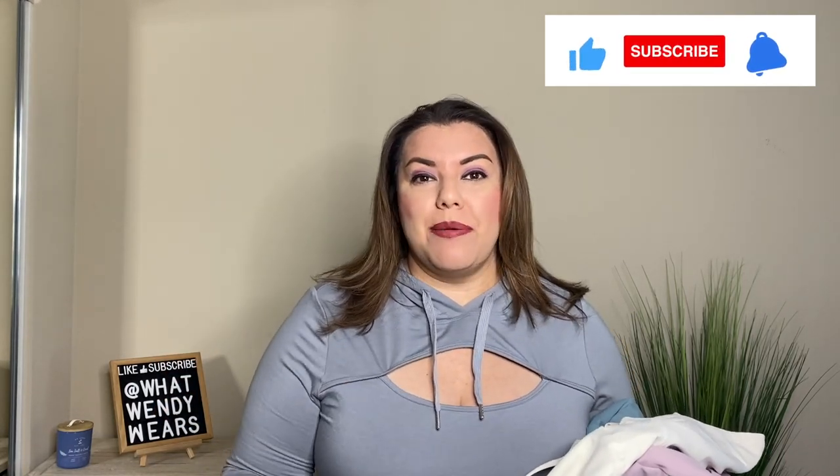Welcome to What Wendy Wears. My name is Wendy and I'm excited today because I have been seeing this brand all over TikTok and I have been wanting to try them out. So when Halara reached out to me I was super excited. They had me pick a couple of their items that I was interested in trying on and they sent them to me. I'm going to give you an honest review on each one of these items and I'm also going to put the name of the product on the screen so you're able to see what I am trying on.